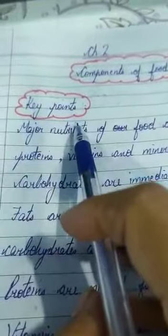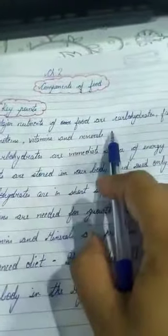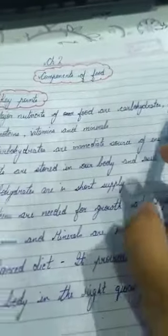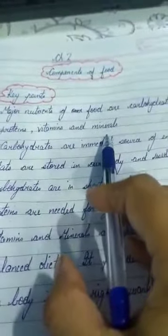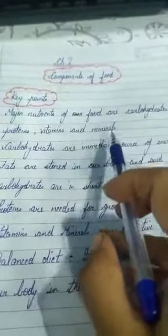The first key point: the major nutrients of food are carbohydrates, fats, proteins, vitamins, and minerals. As I told you in the first chapter, nutrients are the chemical substances present in our food.